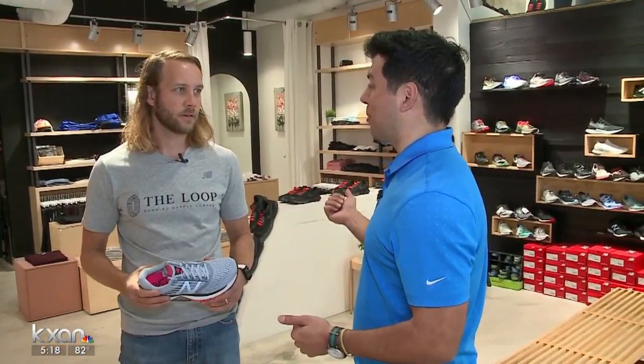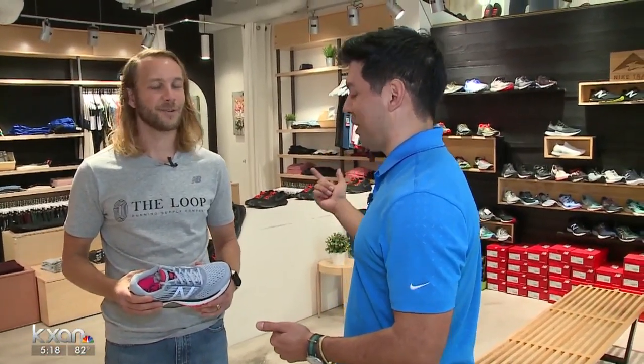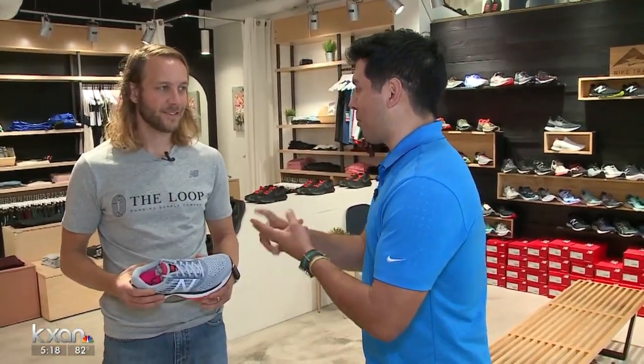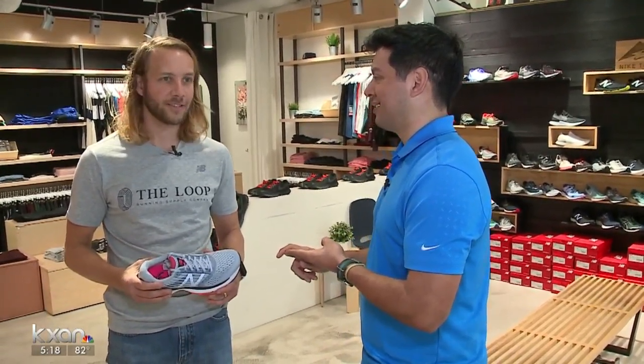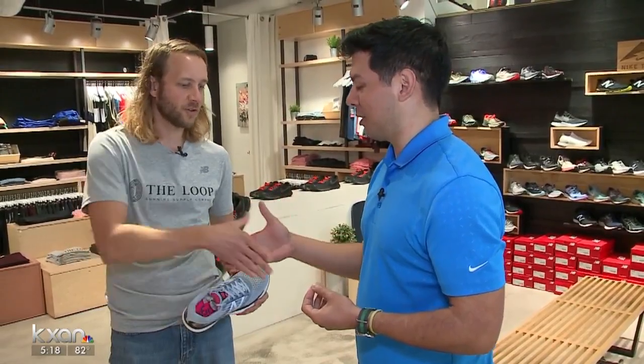Running a marathon is far more than just waking up on Sunday morning and going 26.2 miles. You've got to have proper health, proper nutrition, and proper shoes as well. Ryan, thank you so much for joining us — really appreciate it.